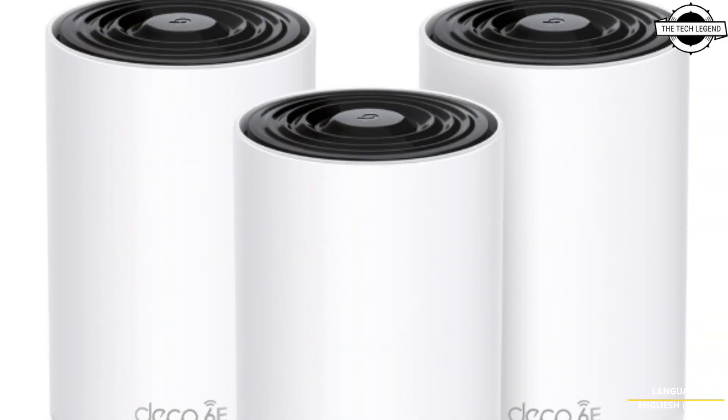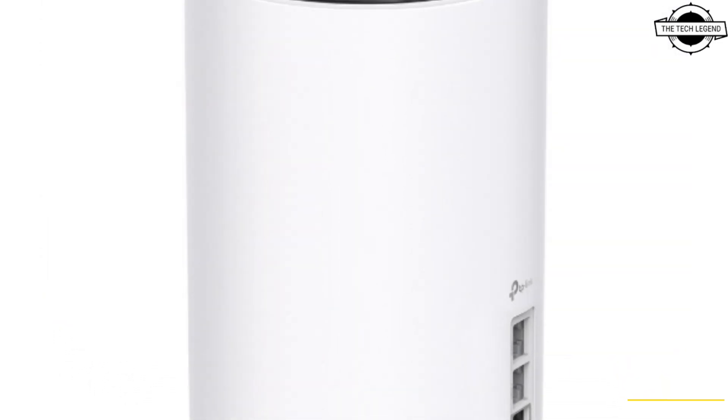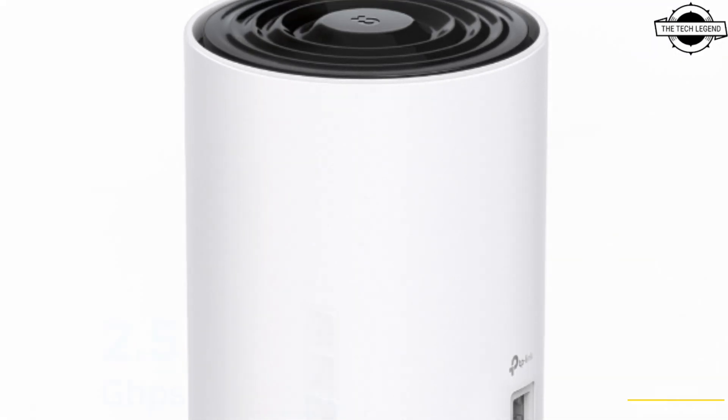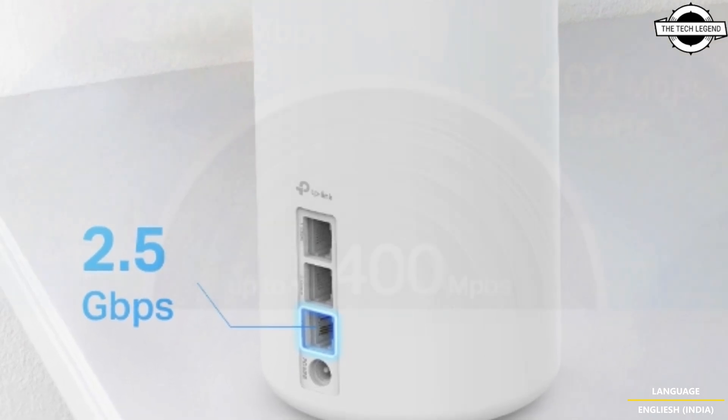Hello friends and welcome back to the React Legend channel. Today I will talk about AI Mesh Enabled Wi-Fi 6E Router Deco. TP-Link has announced the launch of the Deco XE75 Pro.